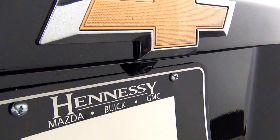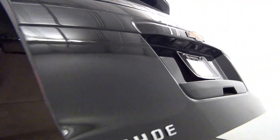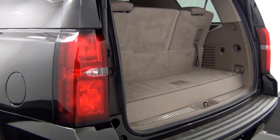Along the rear bumper of the vehicle we have rear parking assistance. We also have a backup camera located here. We also have a power lift gate. Here's a view of the cargo area.